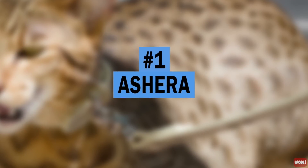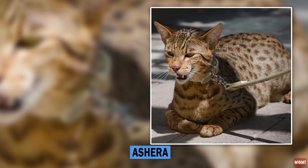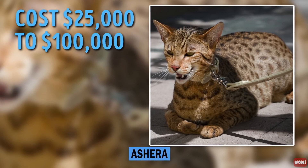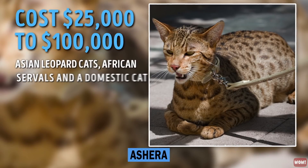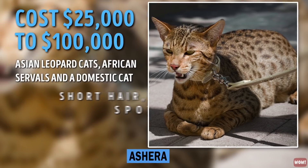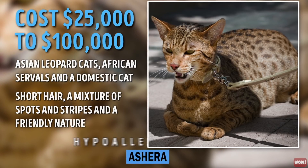Number 1: Ashera. The most exotic cat in the world is the Ashera. Its owners have paid $25,000 to $100,000. These giant kitties are a product of crossbreeding between Asian leopard cats, African servals, and a domestic cat. They have short hair, a mixture of spots and stripes, and a friendly nature. Ashera is hypoallergenic.